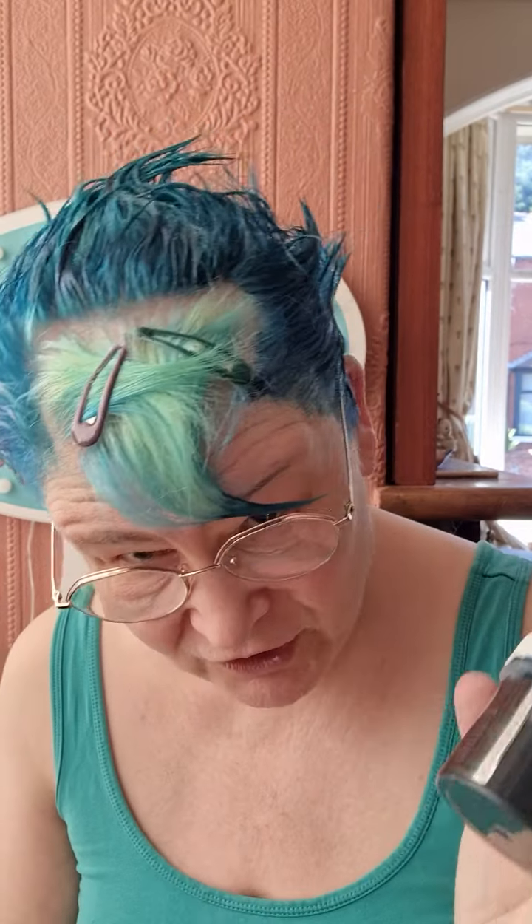Morning Puds! Today is a very special video shout out for my hair dye company, which is Directions Hair Dye. I thought I'd tell you all why I shout out about these hair dyes, these little pots of colour so much. You can see I've got some on my hair at the moment — I've used the colour Alpine Green.